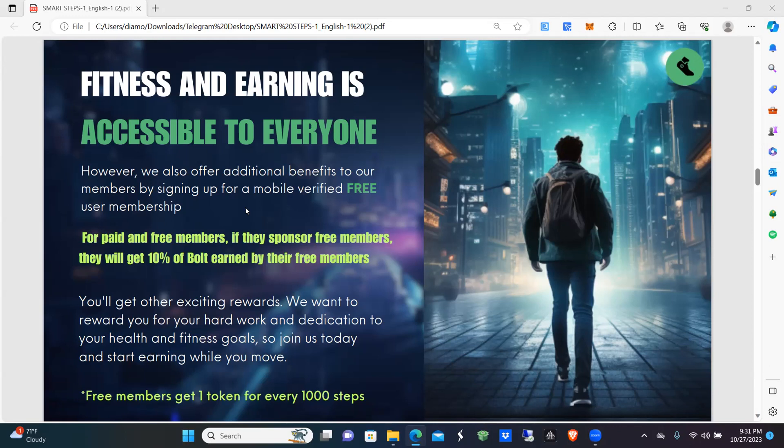Free members get one token for every thousand steps. Keep in mind that free members will only get one token for every thousand steps they take, whereas paid members get a token for every single step, all the way up to their limit, which is based on which level you join at.